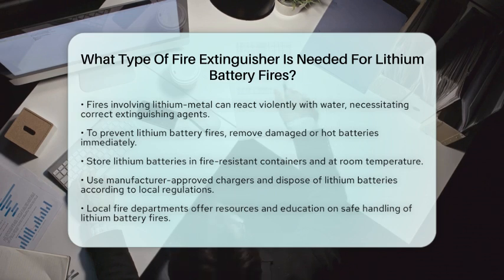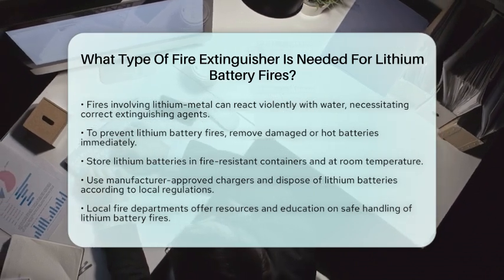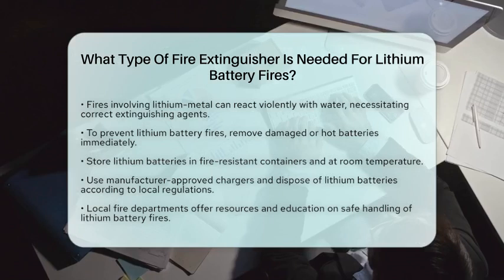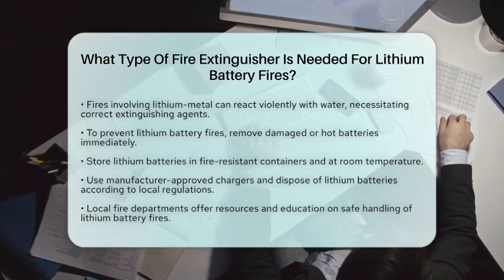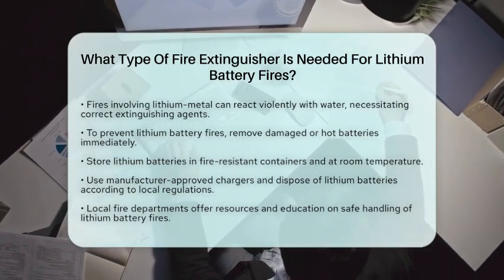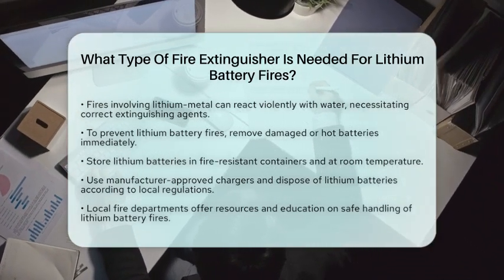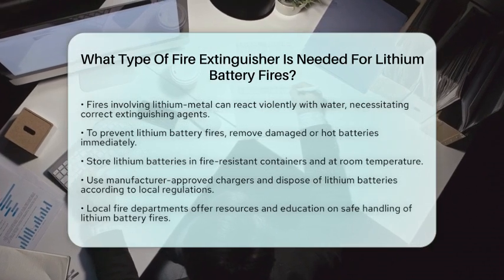In summary, for typical lithium-ion battery fires, a standard ABC or dry chemical fire extinguisher is the right choice. For larger or specialized lithium battery fires, especially those involving lithium metal, specialized extinguishing agents are necessary. Local fire departments and safety programs provide resources and education to ensure safe handling and response to lithium battery fires.